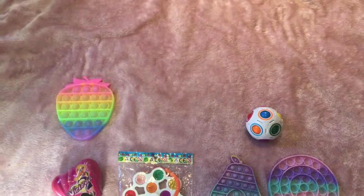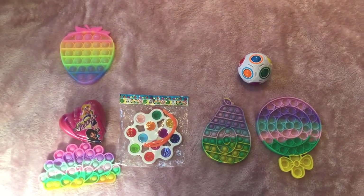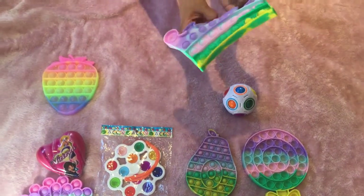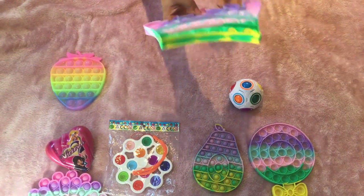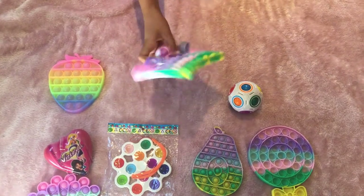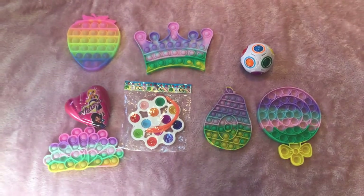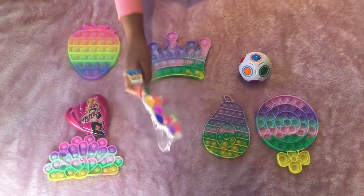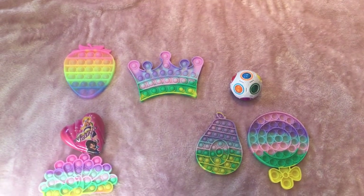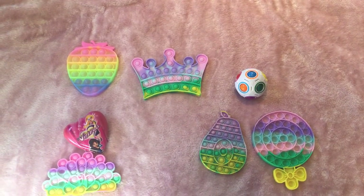The next fidget that we got is this crown pop it. Let's open it. Here's the crown pop it — this is the quiet side. I don't really like it, but this is the loud side. I guess the loud side is good, but the bubbles just pop right back out and it is a little bit flimsy.